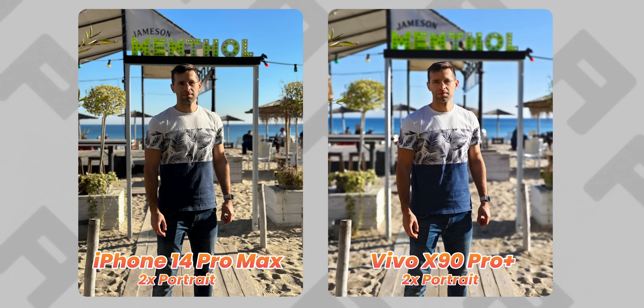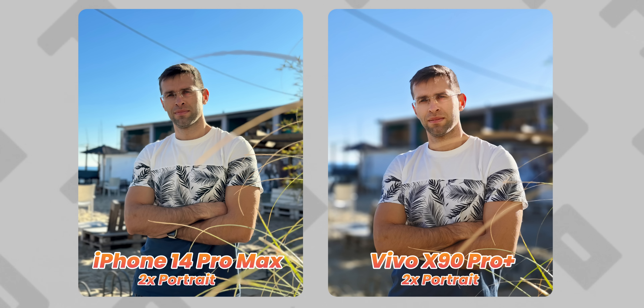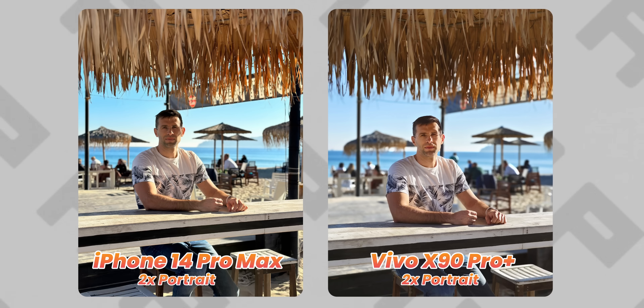We also love that you have 2x zoom on the Vivo and the iPhone, which is just perfect for everyday portraits. You don't have to step back as much as with a 3x zoom, and it allows you to capture more of your environment.